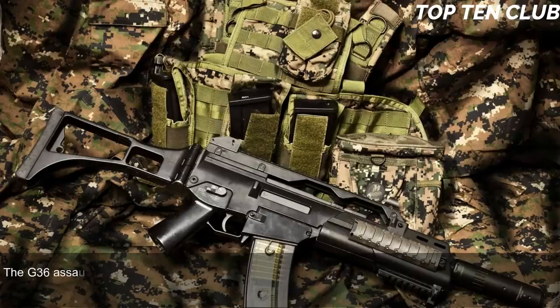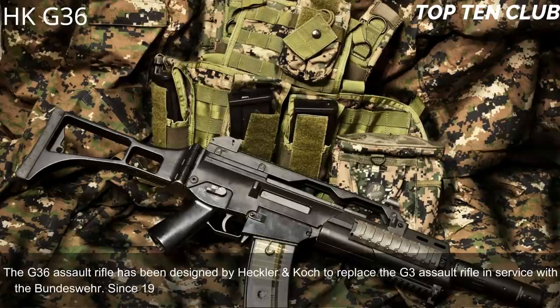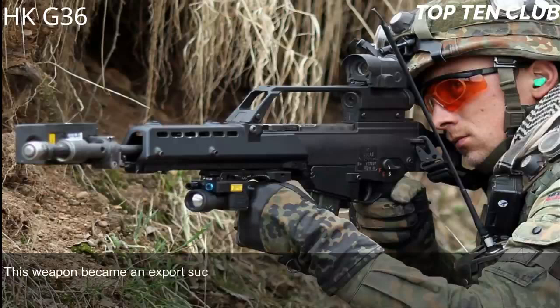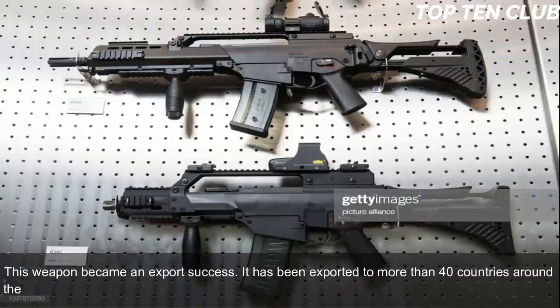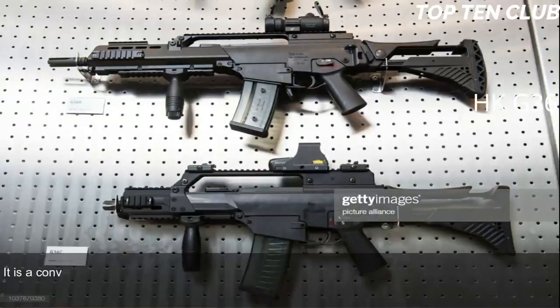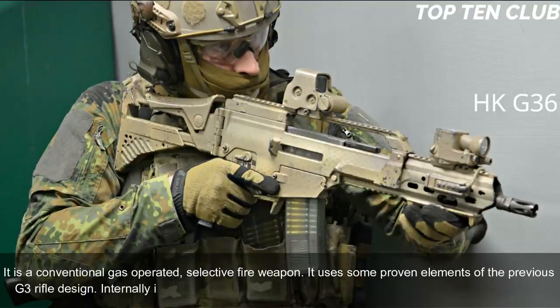Number 3: Heckler & Koch G36, Germany. The G36 assault rifle was designed by Heckler & Koch to replace the G3 and has been the standard-issue infantry rifle with the Bundeswehr since 1995. It became an export success, exported to more than 40 countries. The HK G36 is chambered for standard NATO 5.56x45mm ammunition and is a conventional gas-operated, selective-fire weapon. It uses some proven elements of the G3 design and internally bears similarity with the US ArmaLite AR-18.